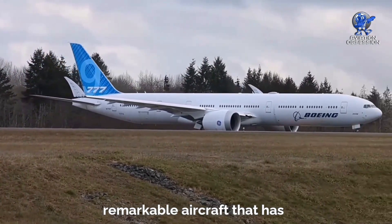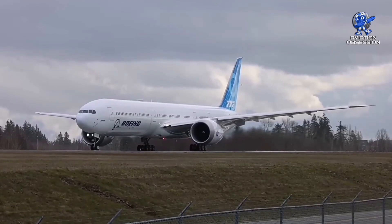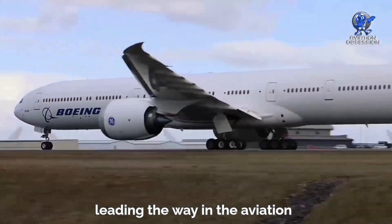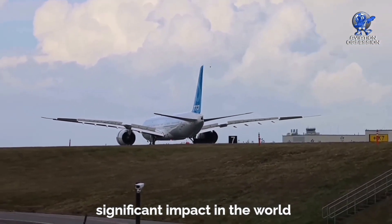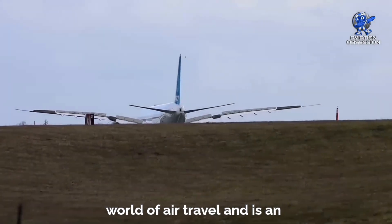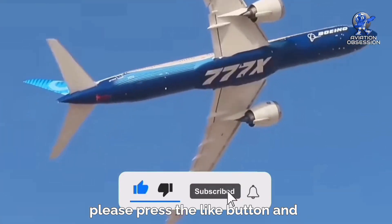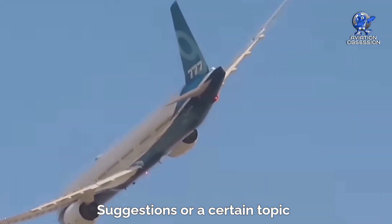The Boeing 777X is a remarkable aircraft that has revolutionized air travel with its advanced technology, impressive performance, and luxurious amenities. Its popularity among airlines around the world is a testament to its success. Although the development of the aircraft was not without its challenges, Boeing has persevered and is now leading the way in the aviation industry. With plans for future upgrades and variants, the Boeing 777X is sure to continue to make a significant impact in the world of aviation for years to come. In conclusion, the Boeing 777X is truly a game-changer in the world of air travel and will undoubtedly be remembered for its impressive feats and contributions to the industry. Thank you so much for watching. If you enjoyed this video, please press the like button and remember to subscribe to our channel.